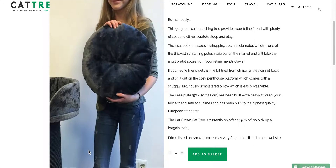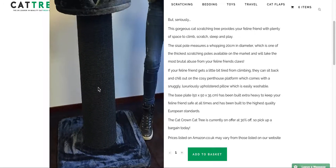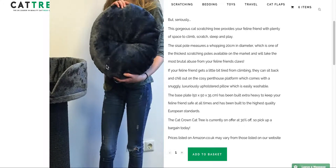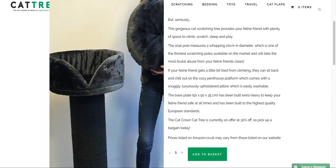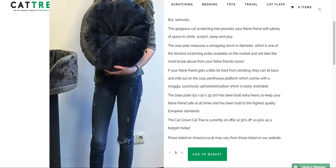As you can see, there's a nice thick and chunky sisal trunk that leads right up to the cozy little penthouse platform. If your cat gets a bit tired, they will love chilling out and relaxing on this little platform, and it comes with a snugly, luxuriously upholstered pillow, as you can see there.